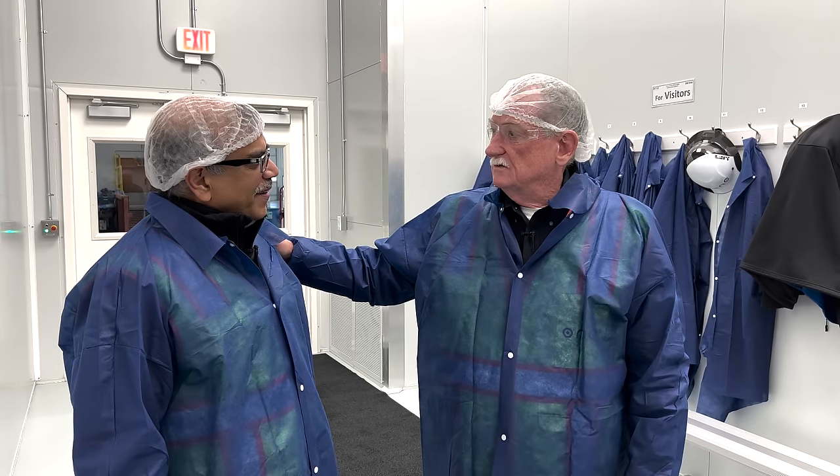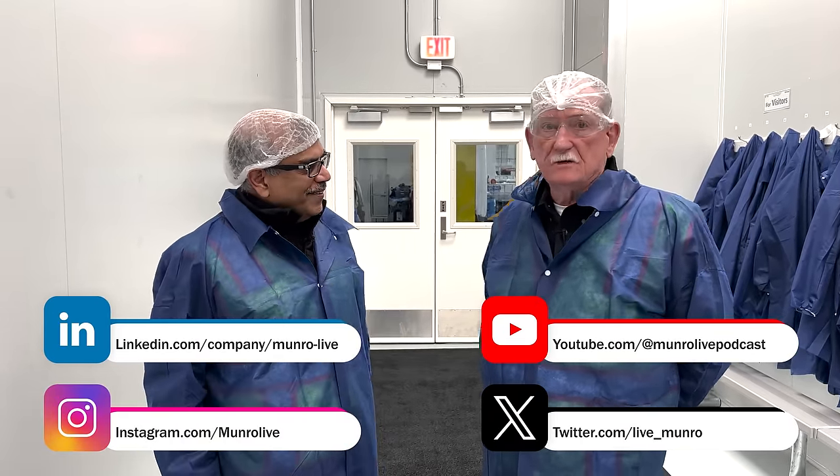Hey boys and girls, we're here at Our Next Energy. I'm here with Mujib Ijaz. You've met him once before, but today we're going to be talking about and showing you the pre-production line that's just on the other side of that wall. What we're excited to show you now is our first Michigan-made cells going into automotive applications. These cells are LFP — lithium iron phosphate — and pretty much all the materials are right here in Michigan. We're going to source North American materials, and the factory you're standing in is located in Warren, Van Buren, Michigan and it's 20 gigawatt hours.